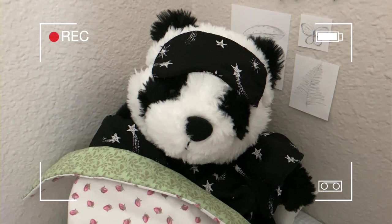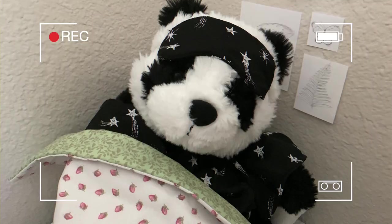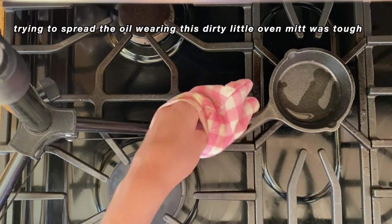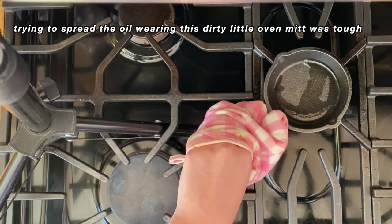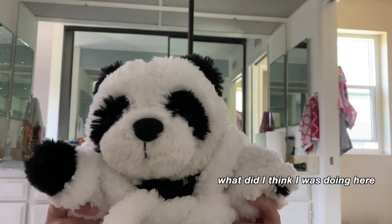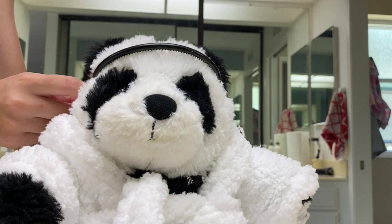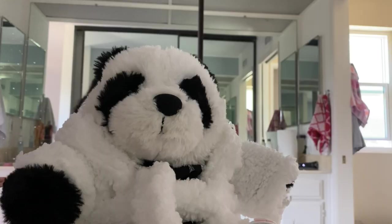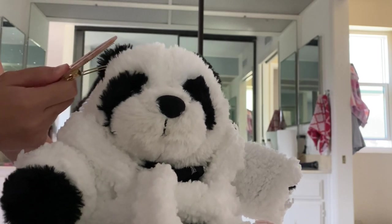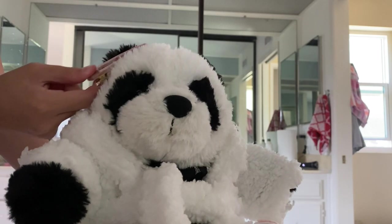Oh hey guys! I guess this is my morning routine. Let me just borrow my dad's headband to push my hair out of the way. Real quick before we start, I just want to clip my bangs back real quick. I'm just kidding — I don't have bangs. I don't need these.